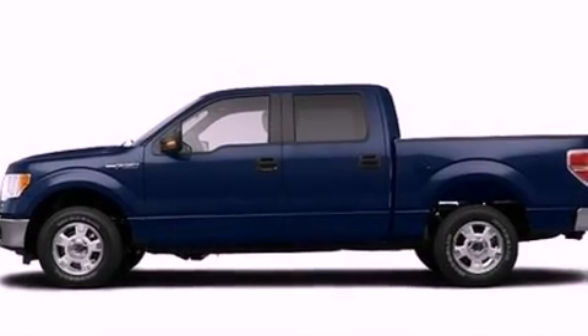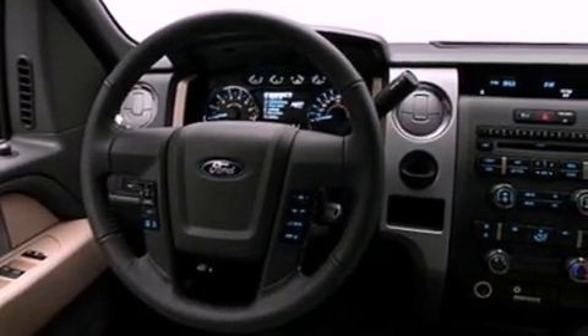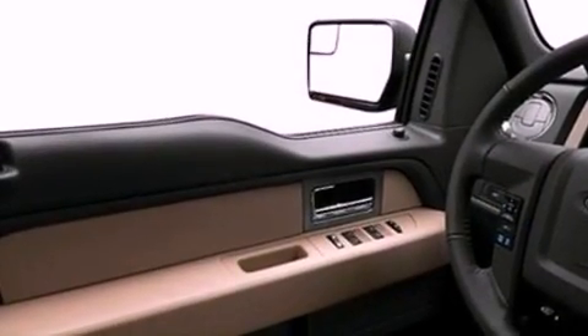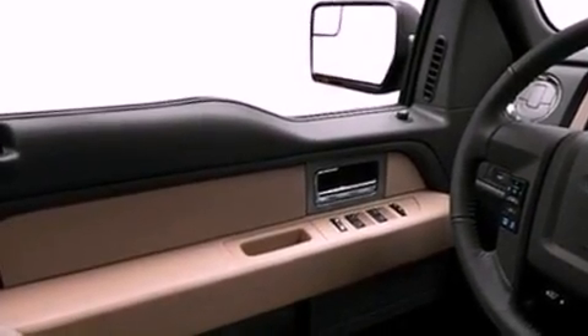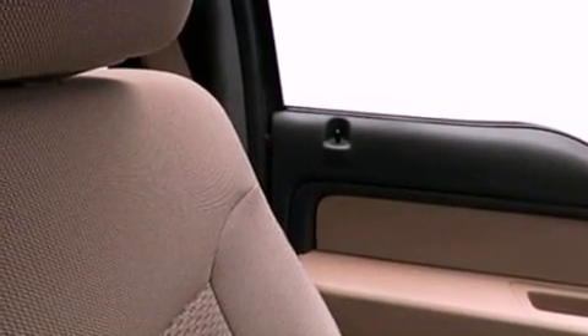All of the following features are included: a double wishbone independent front suspension, a low-tire pressure indicator, traction control and stability control systems, 17-inch wheels, an engine immobilizer theft deterrent system, an anti-lock braking system, side curtain airbags, door reinforcement beams, air conditioning, and an auxiliary power outlet.